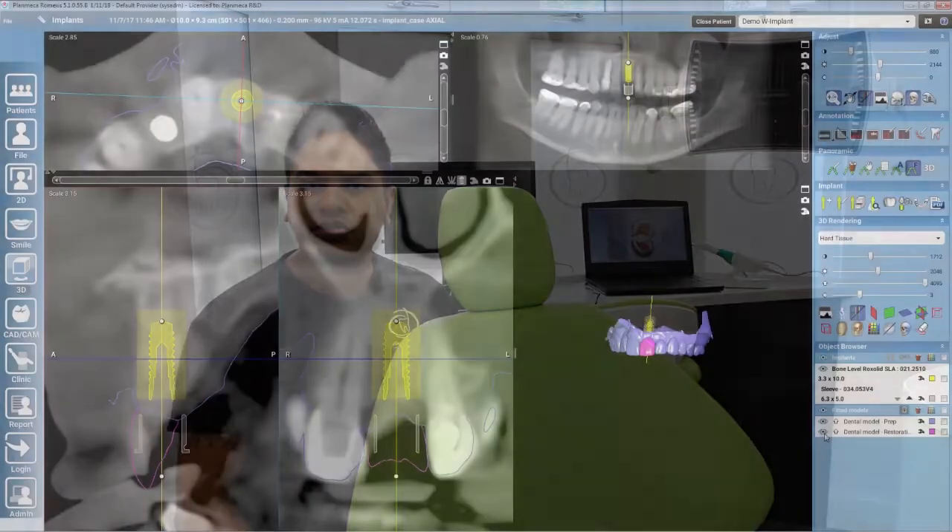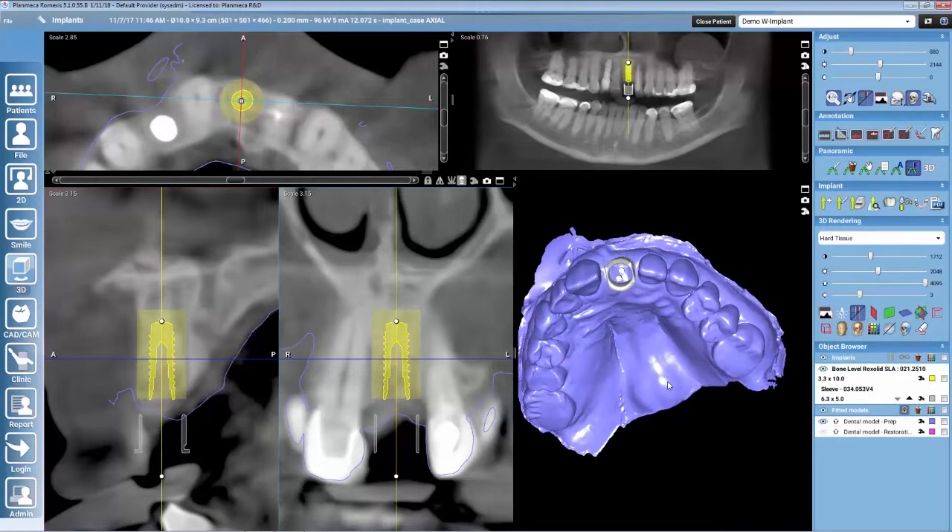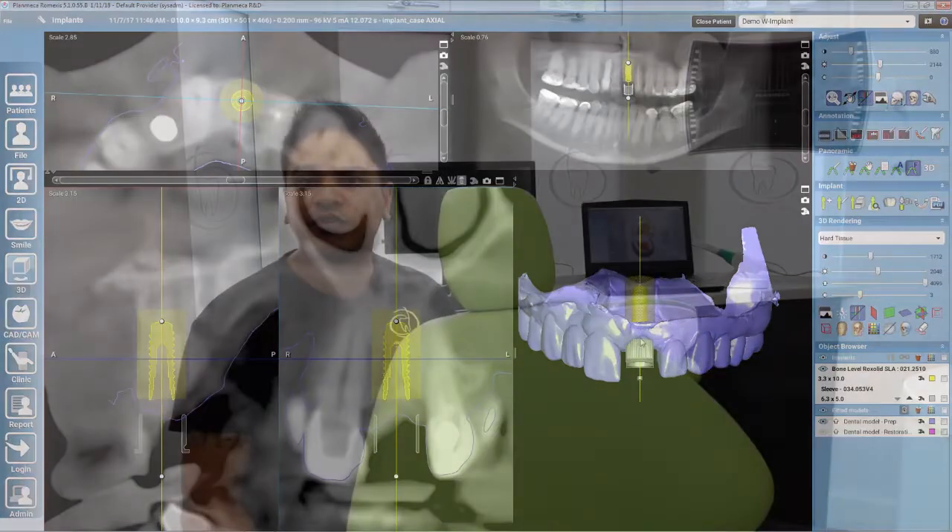We also wanted to keep everything in-house, which relates back to the patient experience. We're able to carry out dental implants and endodontic procedures with all our specialists entirely in-house. Our patients don't have to be referred out to have scans done, which makes the whole experience much more efficient.